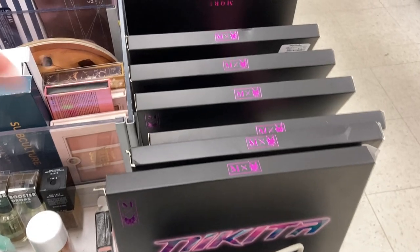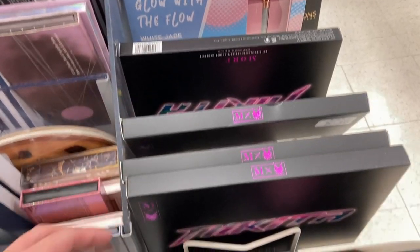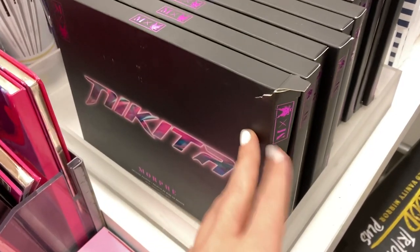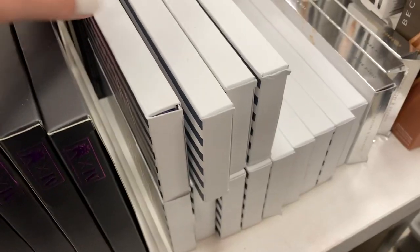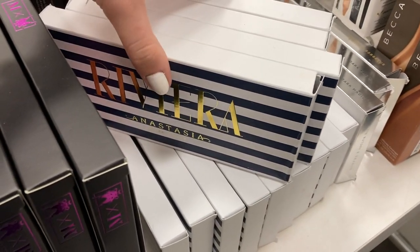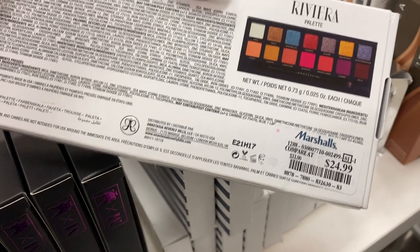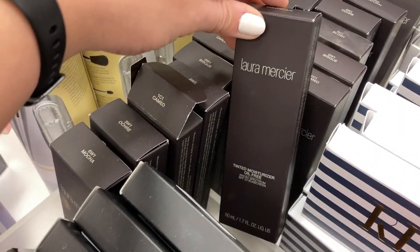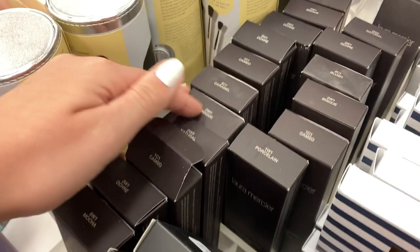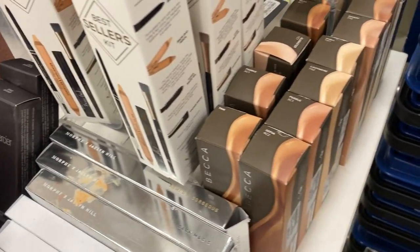More Nikita palettes from Morphe — same store, but I just keep finding more. They stacked them on this rack and even more on another. So this store has like 50 Morphe Nikita palettes — if you want that palette, go to your stores! Behind that, they had a bunch of the Anastasia Riviera palettes for $24.99 — it's popping up more, not sure if it's not selling. They also had a bunch of Laura Mercier tinted moisturizers in different shades and a bunch of Becca foundations — not sure why they're popping back up after the holidays.